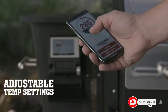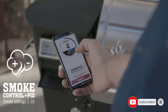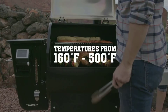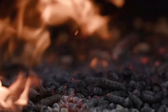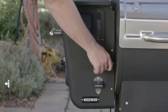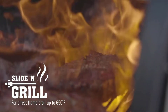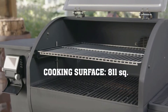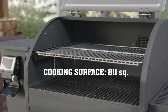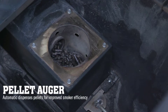You can control the grill via a large color touchscreen or through the companion app. The Woodwind is available in two sizes. Most people will go for the mid-sized 24 model which gives you 811 total square inches of cooking space — 429 sq in on the lower rack plus 382 sq in on the upper rack. If you need to cook for a crowd, you can opt for the otherwise identical 36 model which gives you 1,236 square inches of grill real estate.